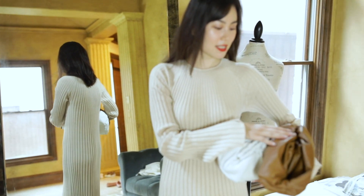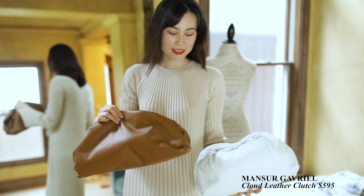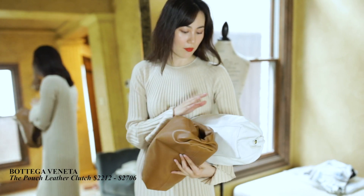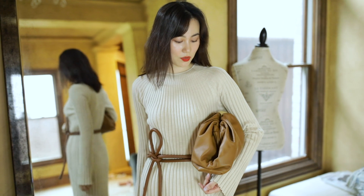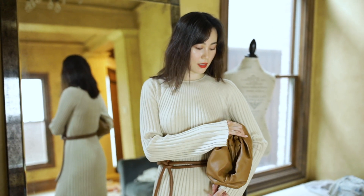Before I leave, I want to share with you two Italian clutches. This Nappa Lambskin White Cloud Clutch by Mansour Gavriel is very lightweight. And this Bottega Veneta Pouch Clutch is made with Nappa Calfskin, making it slightly heavier than the white one. The BV pouch is almost 5 times more expensive than the MG bag, so I definitely think the Cloud Clutch is a great BV substitute.